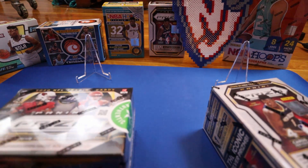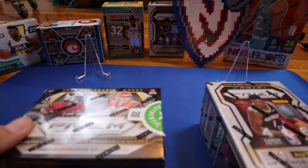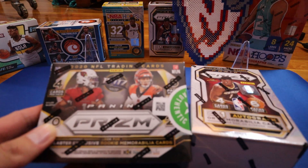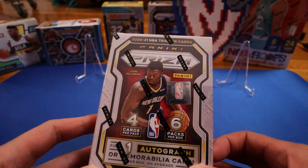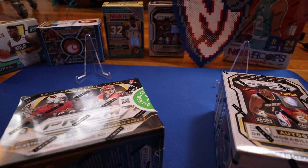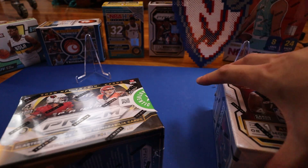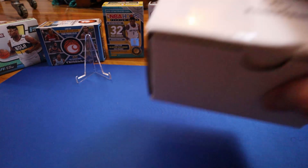Before we get into this break, I did want to mention the free group break that I'm having right now. The actual break will take place around early January 2022. We'll be opening a 2020 Panini Prism Football blaster box and a 2021 Panini Prism Basketball blaster box. We'll be adding more products a little later, but for this month I'll be giving away three spots into this group break — just read the description below on how to enter.